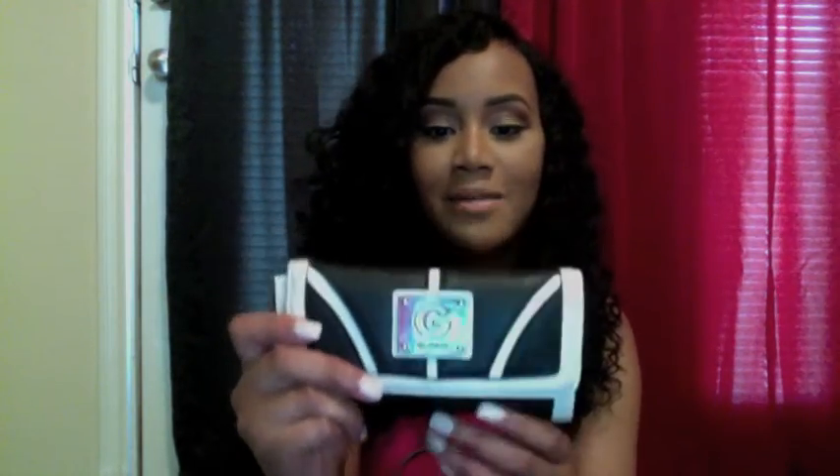Next is a package of Kleenex, because my allergies get really bad around spring and summertime, so I always need some tissue — see, I'm sniffing right now. Next I have my wallet, which is a Guess wallet. Maybe one day I'll get to upgrade to a Louis Vuitton wallet, but right now I'm sticking with my Guess wallet.